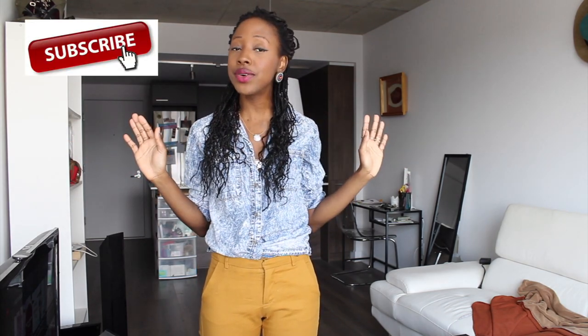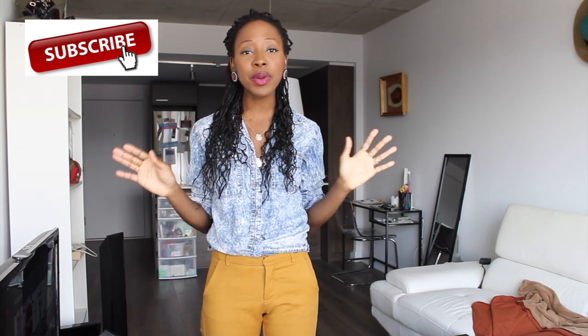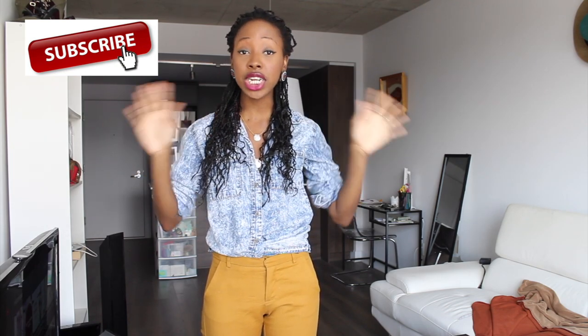Anyhow, moving on! I hope you're doing fine, I hope you had an amazing beginning of the week of course. If you haven't yet, please subscribe if you're new here. I do fashion related videos twice a week, Tuesday and Thursday.